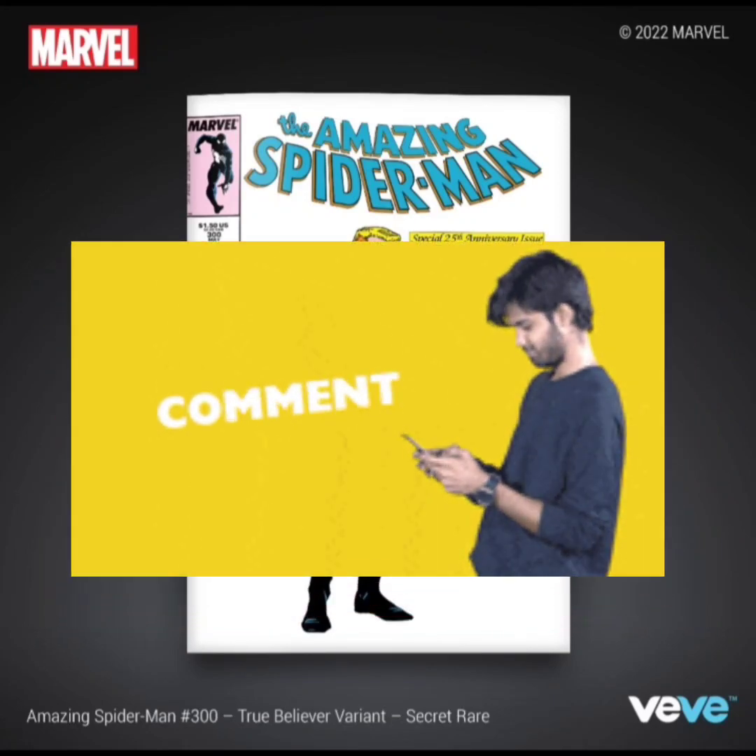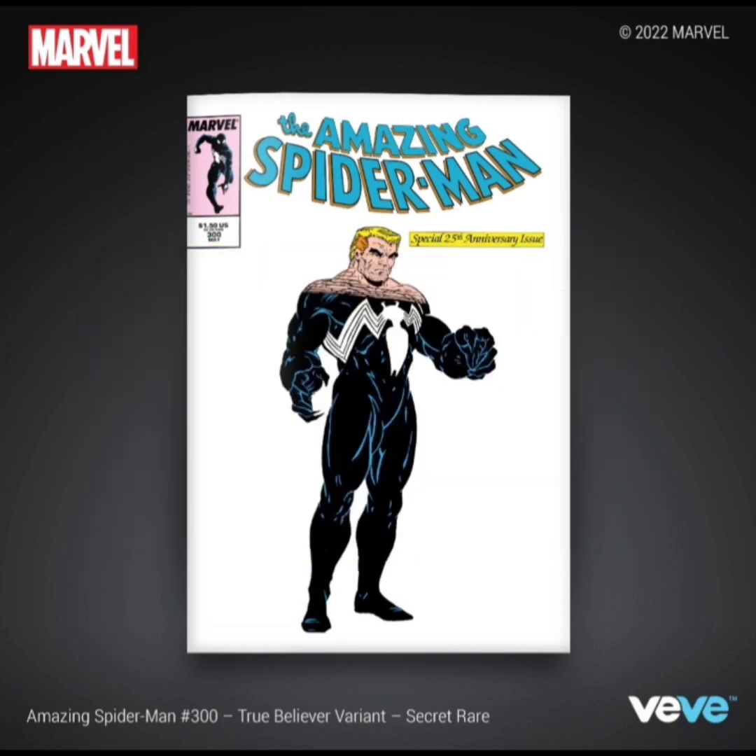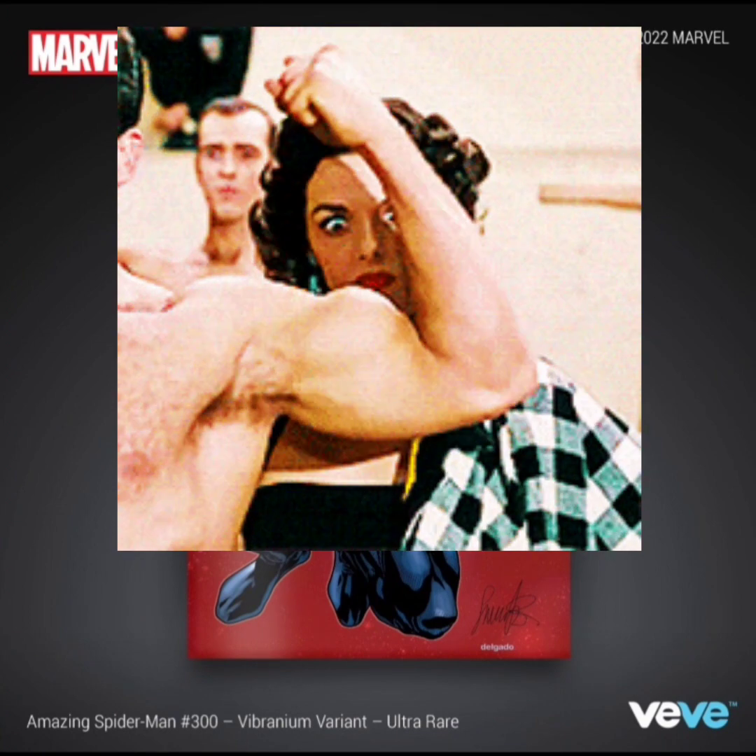Guys, comment down below and let me know what you think. Let me know if you're going for this drop. Like, comment, share, subscribe, and as always, stay flexing. VVFlex out.